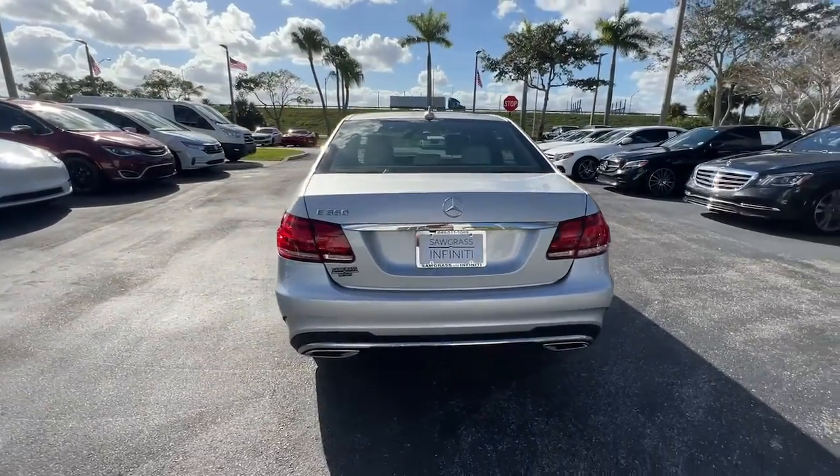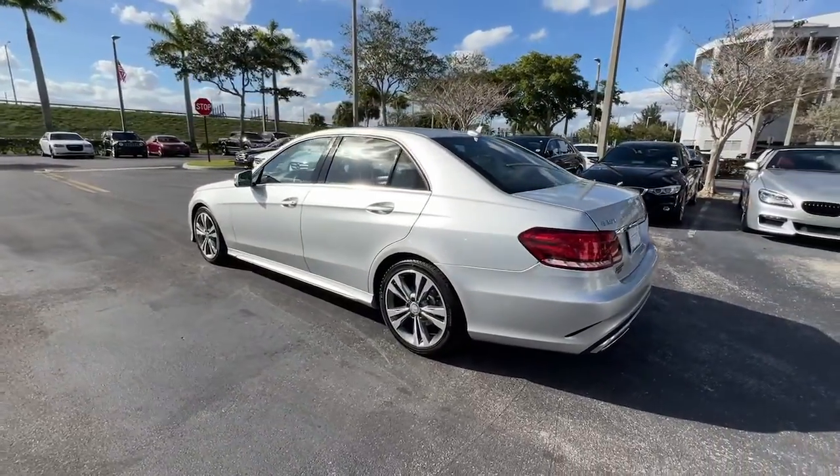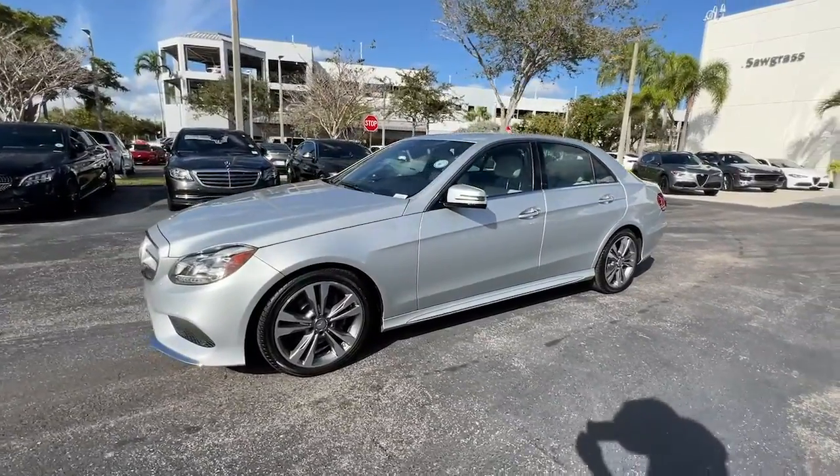Here's a plush and practical Mercedes-Benz E-Class, equipped with a suite of features to prioritize safety, all-weather capability, and comfort. This family-friendly vehicle brings confidence and elegance to every journey.